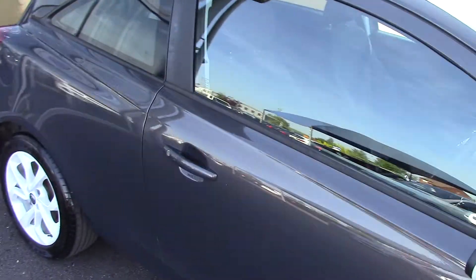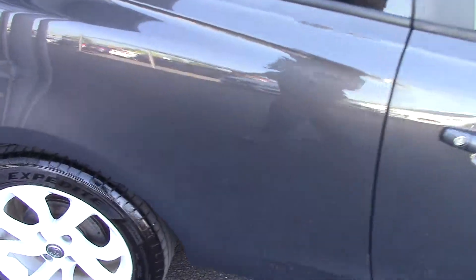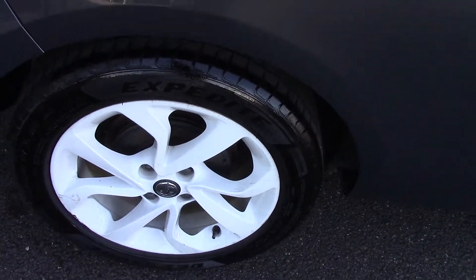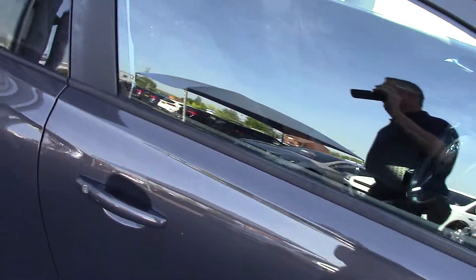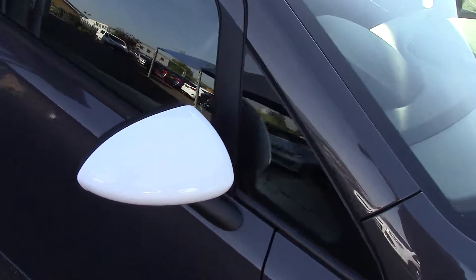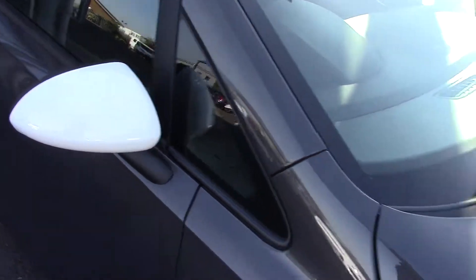One distinguishing feature these have — this one has a lovely set of white alloys on them as well. So with the grey, the white really does set off the colour. And it also comes with the corresponding white door mirrors as well, so it really does set it off.